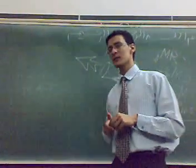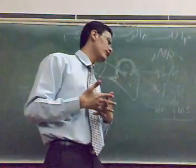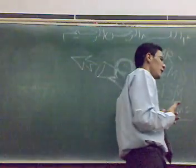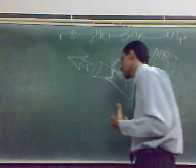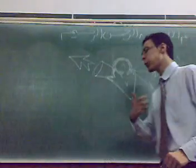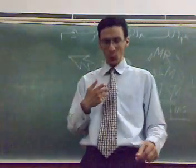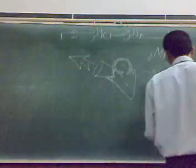Sometimes we can get atrial fibrillation (AF) with this condition. AF makes an irregular sound. This is double mitral plus AF.